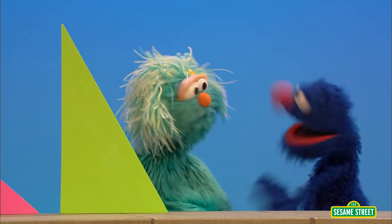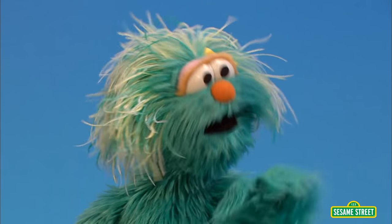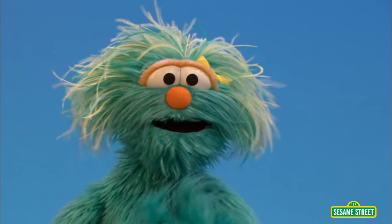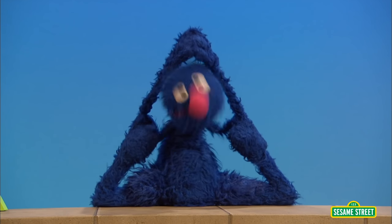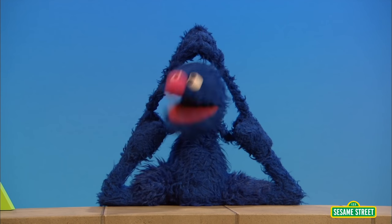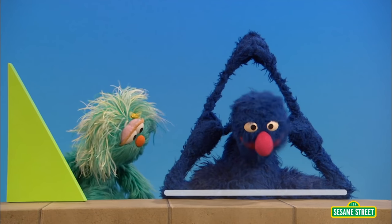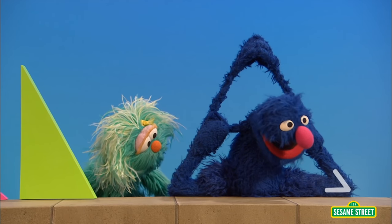A triangle is shaped like this. Here, let me show you. What are you doing, Grover? Do not worry, I learned this in my yoga class. There. I am now shaped like a triangle. I have one, two, three sides, and one, two, three angles.